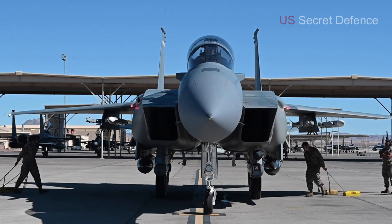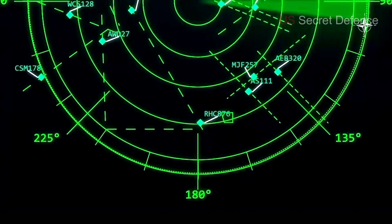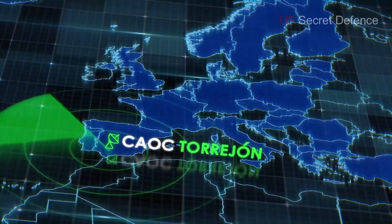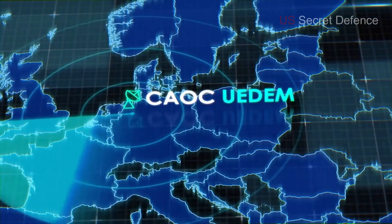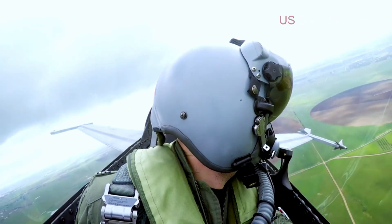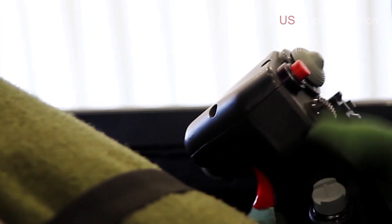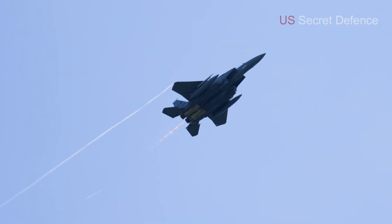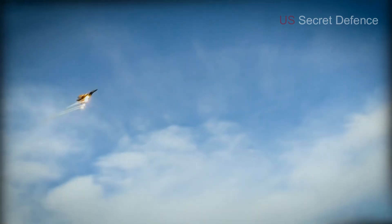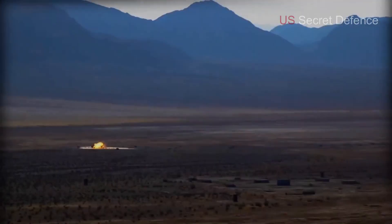The F-15EX Eagle II begins with its sharp-pointed nose, which houses a powerful radar system designed to detect and track multiple targets at long ranges. This radar, known as the AN/APG-82 AESA radar, is one of the most advanced of its kind and provides unmatched situational awareness. It allows pilots to simultaneously scan large areas, lock onto multiple threats, and guide weapons with extreme accuracy. The placement of this radar in the nose cone gives the F-15EX the ability to act as both a hunter and a defender, spotting enemies long before they can pose a danger.